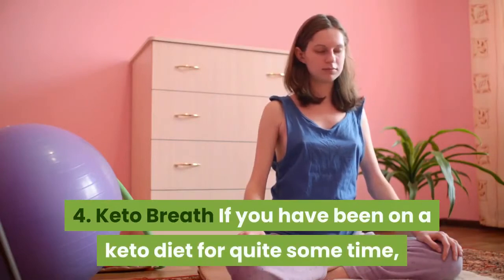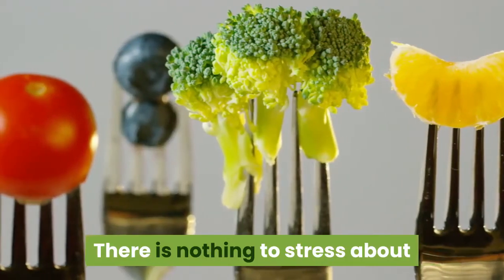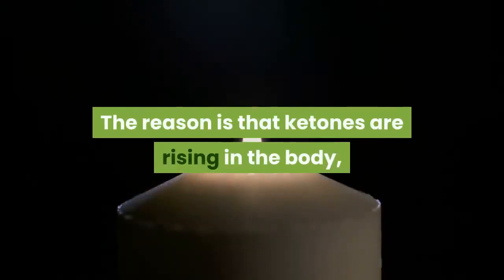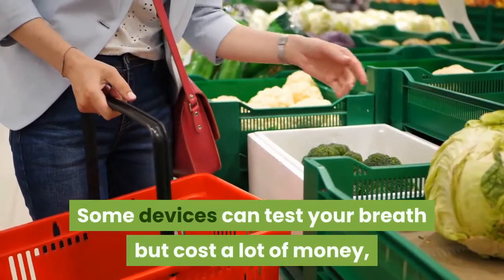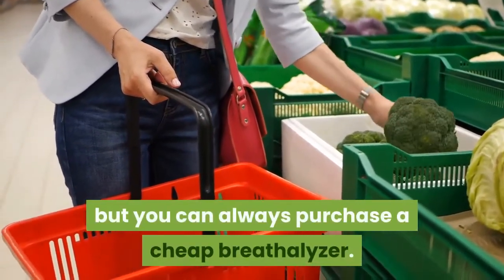4. Keto Breath. If you have been on a keto diet for quite some time, you may notice your breath smelling entirely different. There is nothing to stress about, as nearly everyone who starts the keto diet will have breath that smells. The reason is that ketones are rising in the body, but it doesn't last long and goes away when you have become fully keto adapted. Some devices can test your breath but cost a lot of money, though you can always purchase a cheap breathalyzer.